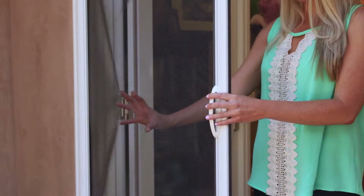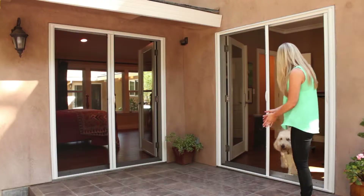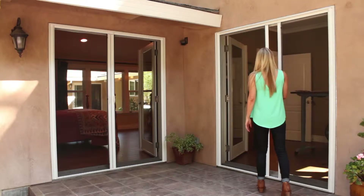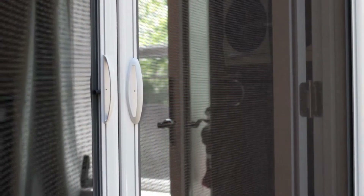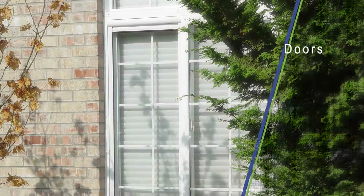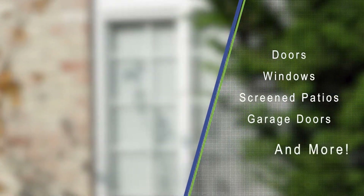We care about your safety. Notice how our screens automatically expand on impact — a great feature for animals, adults, and children alike. The fabric screen is elegant and comes in smooth and pleated styles. Smooth fabric is offered for doors, windows, screened patios, garage doors, and much more. Pleated fabric is offered for doors.